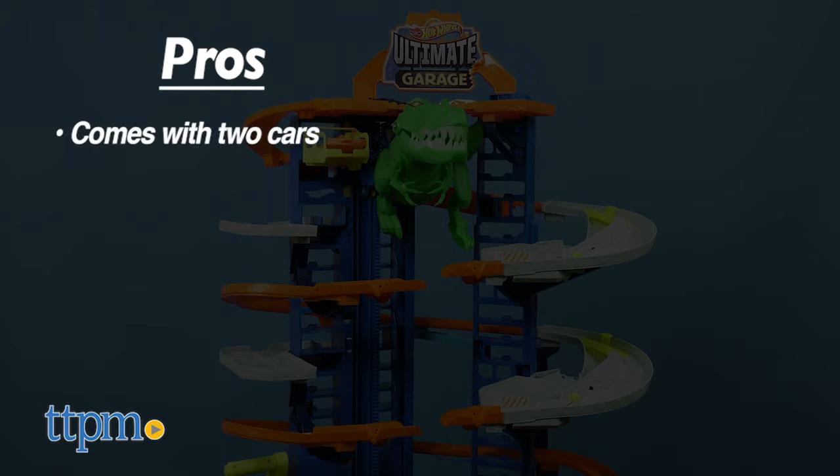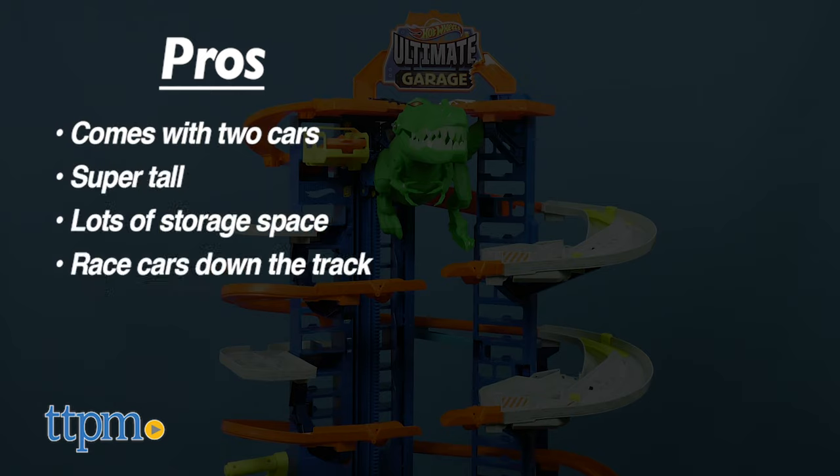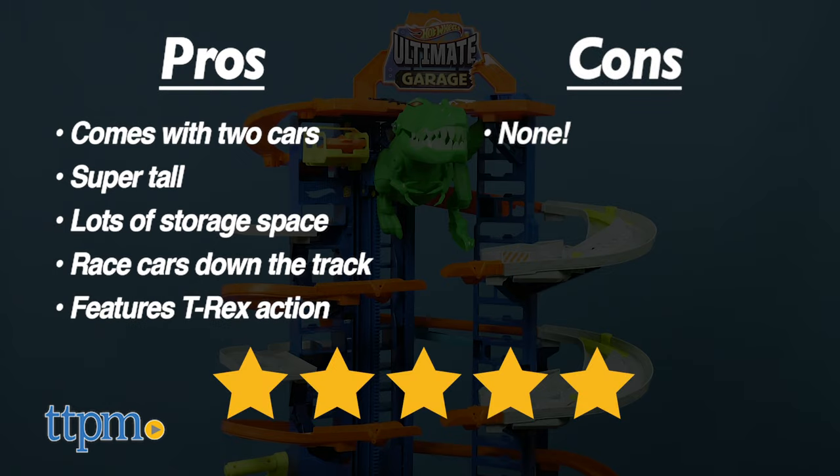The pros of this are that it comes with two cars, it's super tall, it has a lot of storage space, you can race cars down the track, and it features T-Rex action! I don't really have any cons, so I give this five stars.